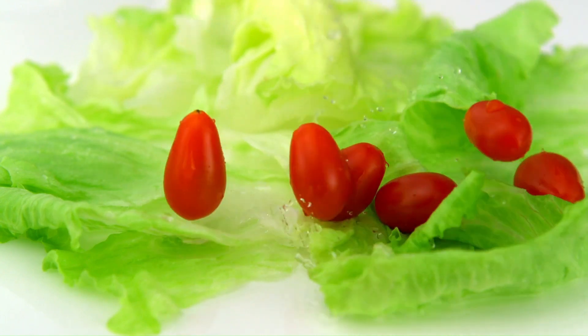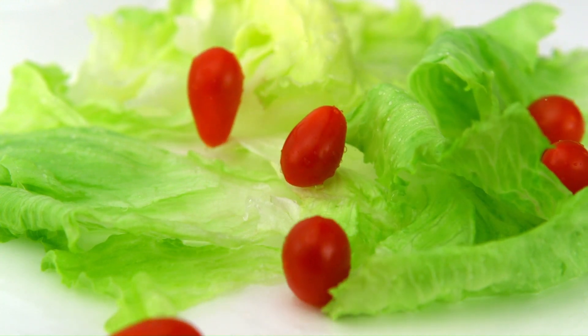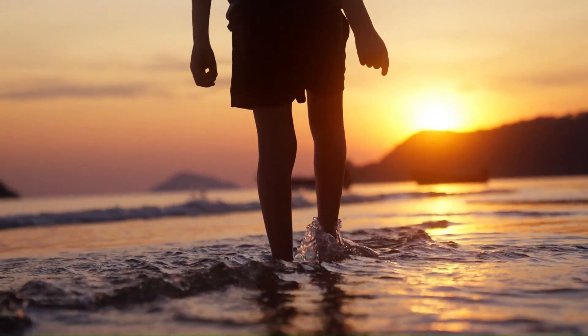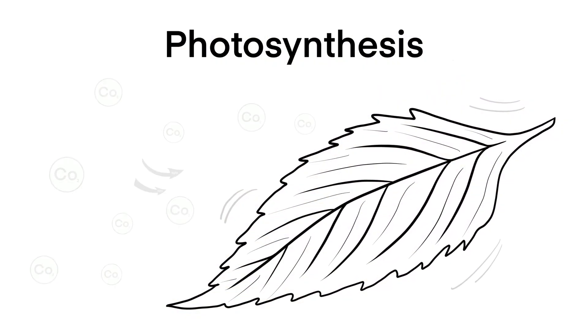Hey there, curious minds. Today let's dive into the fascinating world of autotrophic nutrition — how certain organisms like plants and some bacteria whip up their own meals. Imagine if you could just stand outside and use the sun to make your lunch. Sounds wild, right? But that's exactly what plants do through a process called photosynthesis.